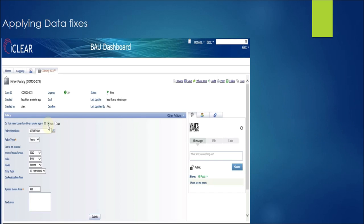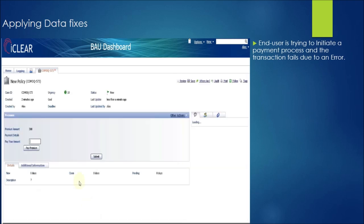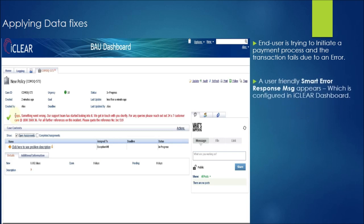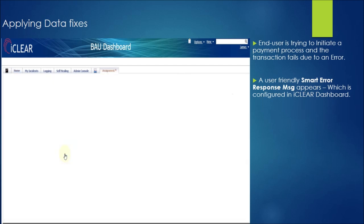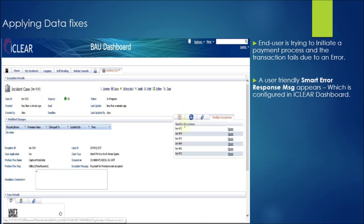Let us see the benefits of using iClear in a real-time production environment using a scenario. An end user has logged into a production application to buy a car insurance policy. He fills in all required details about his vehicle, using which the system calculates the premium amount for his policy. The transaction fails when he initiates the payment process due to an error. Instead of a cryptic message, he receives a user-friendly error response message acknowledging the failure and providing an incident number to track this transaction.